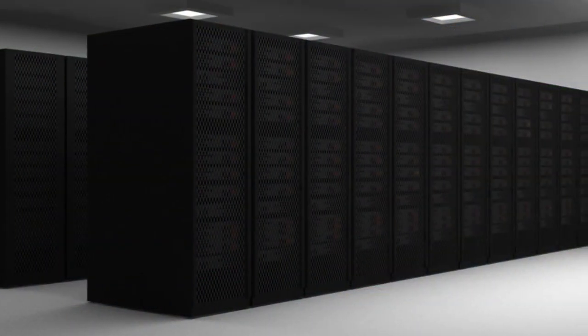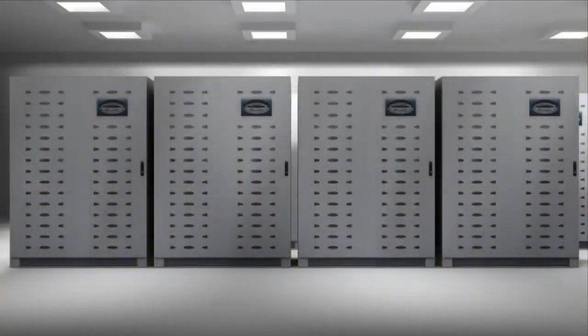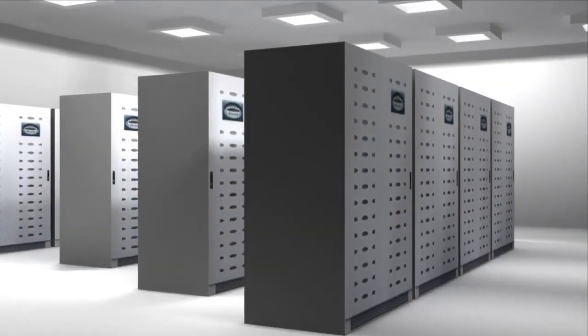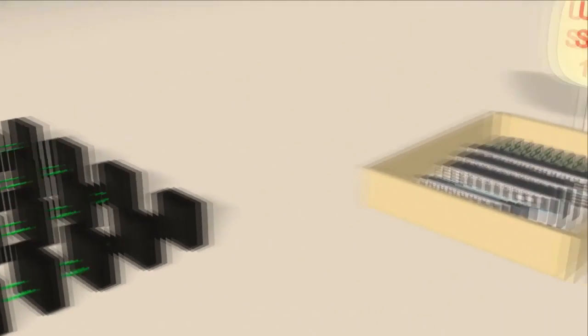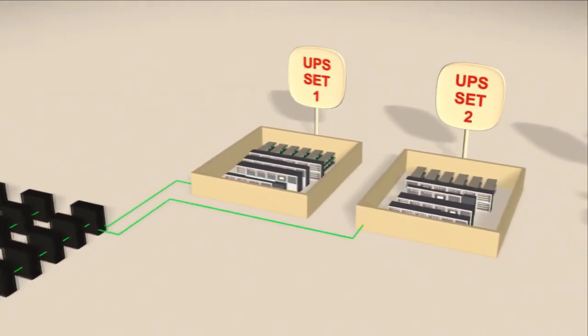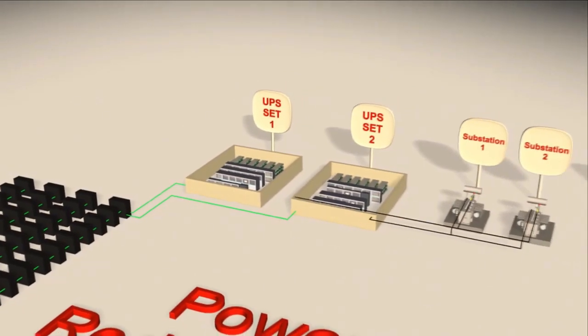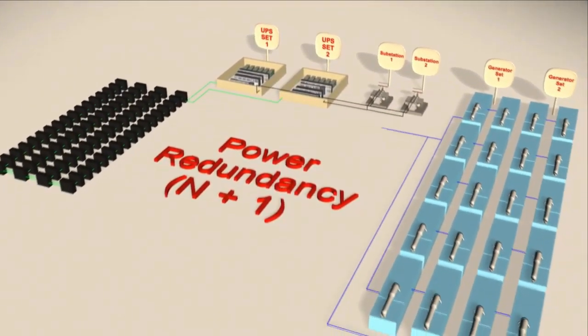The data center is designed for up to 14,000 racks, which could entail a total power need of up to 100 megawatt. Each rack is supplied power from two different UPS systems to offer source redundancy. Each UPS has a 15-minute battery backup in case of power outages. Each set of UPS is supplied power from two different dedicated substations — if one substation fails, the other comes into action automatically. In addition, the facility is backed up by two sets of generators.